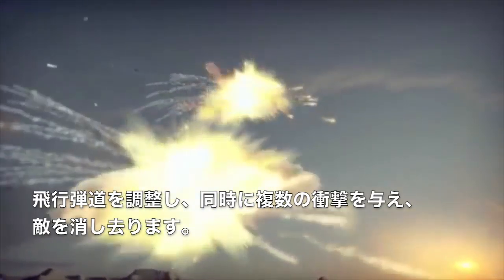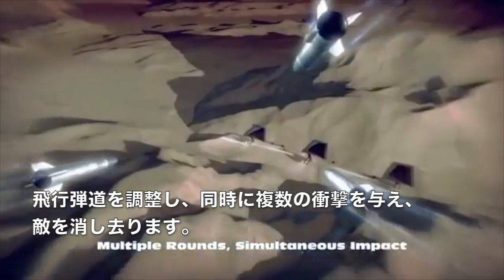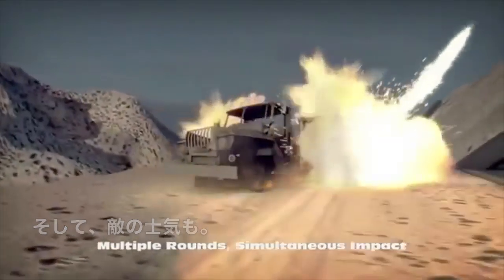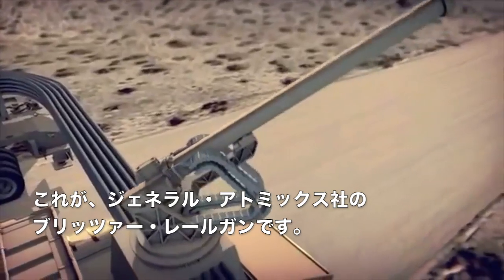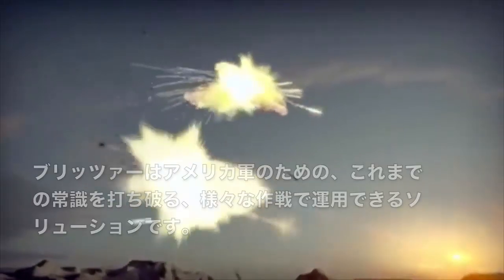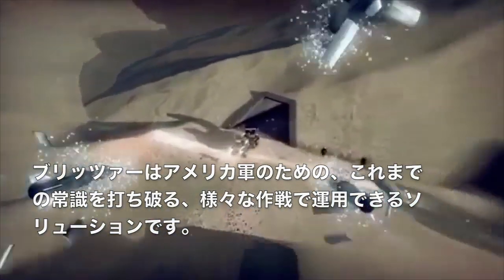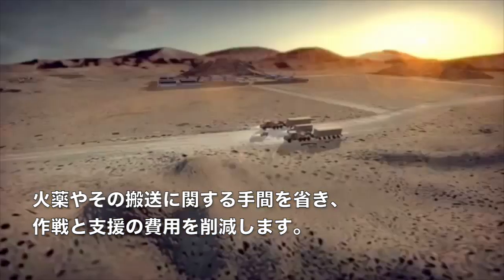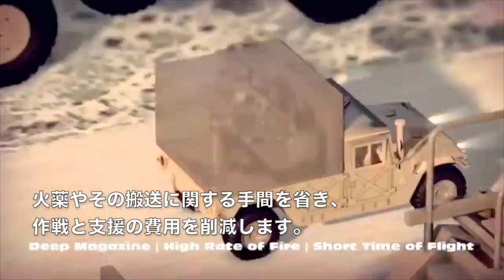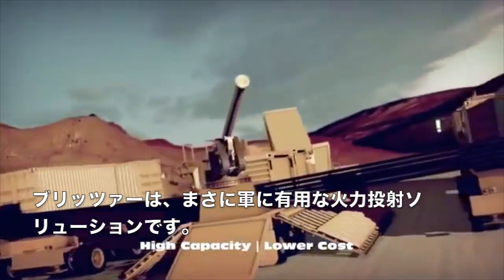By adjusting flight trajectories, several simultaneous impacts obliterate enemy targets and morale. This is the General Atomics Blitzer Railgun system — a game-changing multi-mission solution for the U.S. Army, providing reduced operations and support costs by eliminating propellant and the associated logistics train. Blitzer is the Army's fire projection solution.